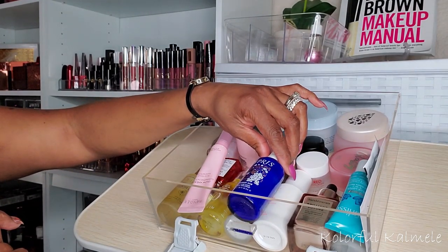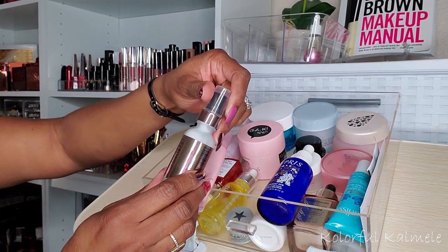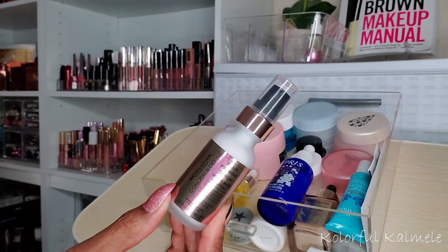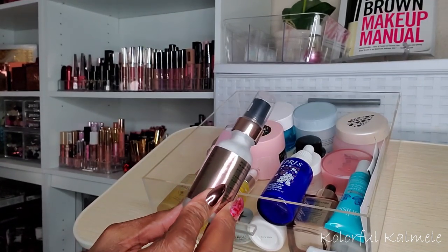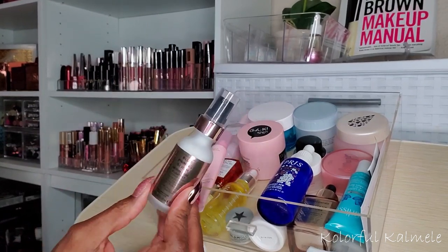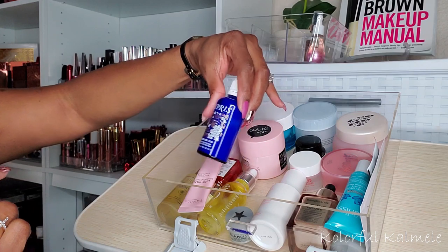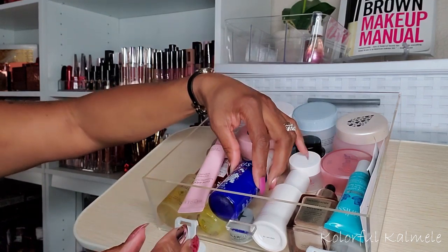I need to choose a serum as well. I got this new one here - this is a Blur Priming Serum from Revolution. I'm not sure if these are supposed to dupe the Farsali's or what, but I kind of want to try this out. I'm curious about it. I also have the Caprice Antioxidant Dew Quenching Glow Serum which I haven't used yet, but I'll be using that soon.